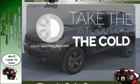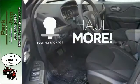Warm up with a cold weather package. Whether for work or play, the towing package has you ready for anything.